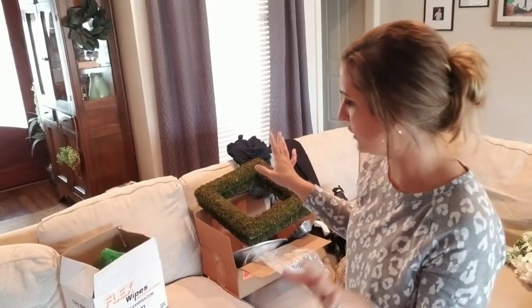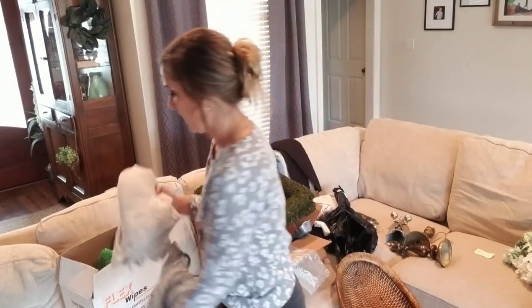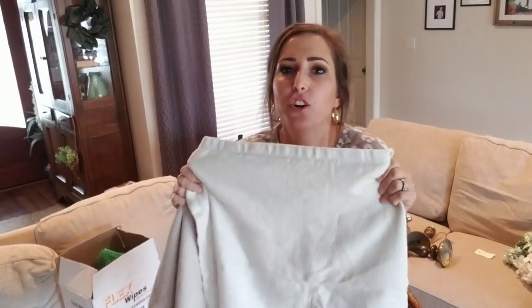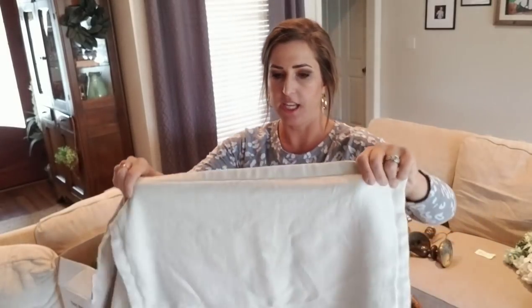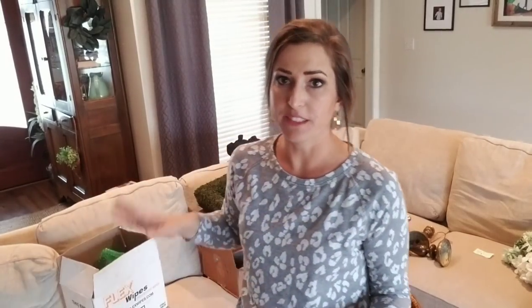I paid about $27 for everything from that lady and made my money back on that one canister set, so everything else is profit. Then I went to a local garage sale. I might be keeping these because they matched my sofa really well - they're from Pottery Barn. You can just feel the quality. These are amazing pillow covers, two dollars for both of them - a dollar each. I was excited to find these from Pottery Barn; you know those were expensive brand new.